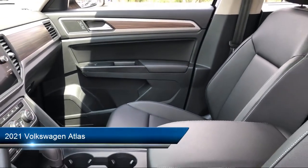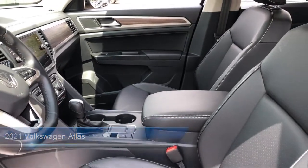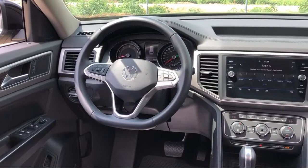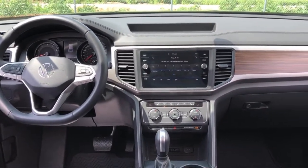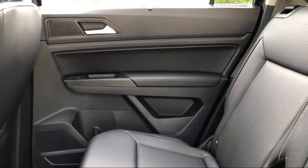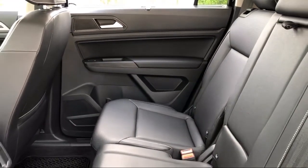It comes equipped with third row seating, Sirius XM satellite radio, rear view camera, keyless entry, steering wheel controls, dual front side impact airbags, alloy wheels, fully automatic headlights, heated door mirrors, tire pressure monitoring system, and has less than 10,000 miles on the odometer.